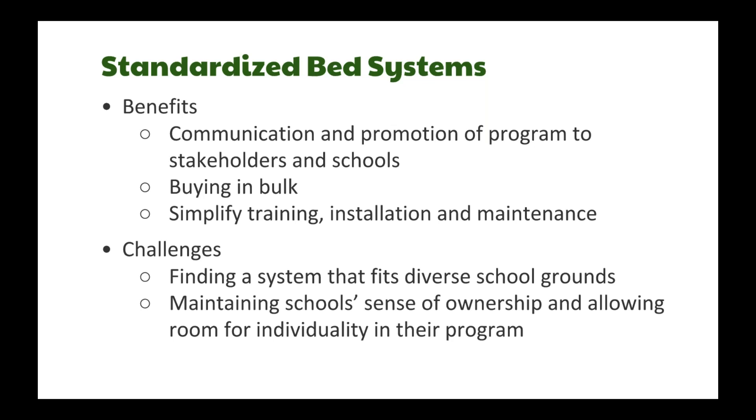With a standardized system, it's easy to explain your program to different stakeholders and schools, you have the benefit of buying in bulk to save money, and you can simplify training, installation, and maintenance. Challenges include finding a system that works with diverse schools and populations, and making sure you're maintaining the school's sense of ownership — because inventing your own wheel can be very exciting.